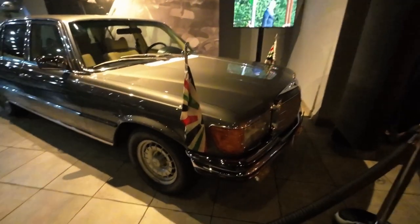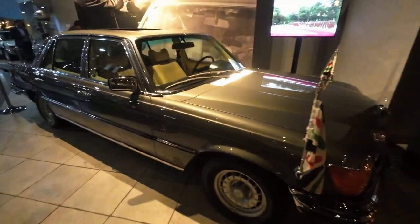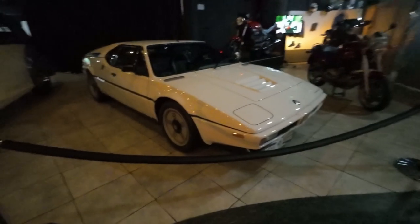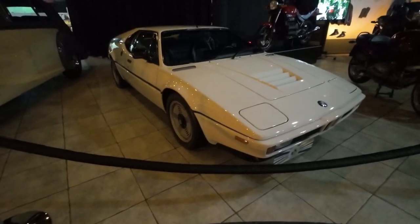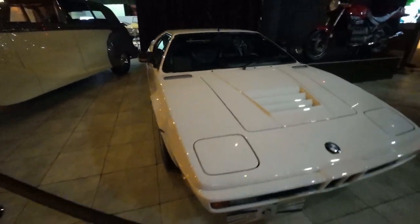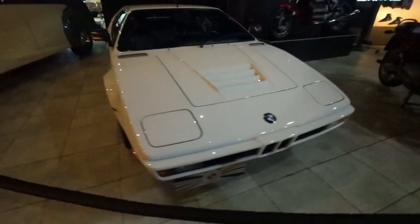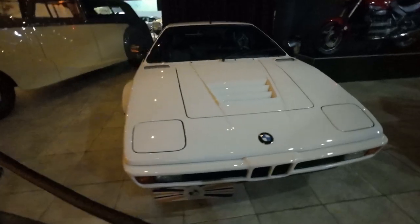450 SEL 6.9 — one of the ultimate classic Mercedes. And of ultimate classic Mercedes, ultimate BMW supercars — the iconic M1. 286 horsepower. Engines folded into the 635 CSi. Ultra rare. 1979.